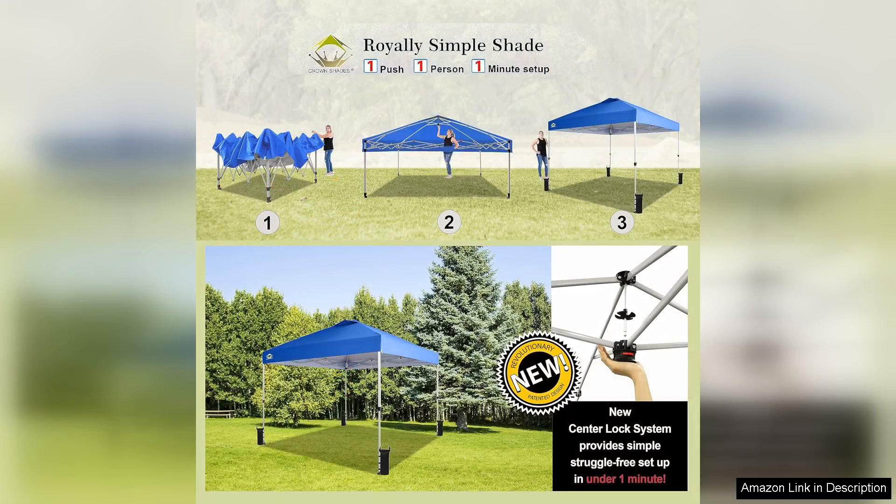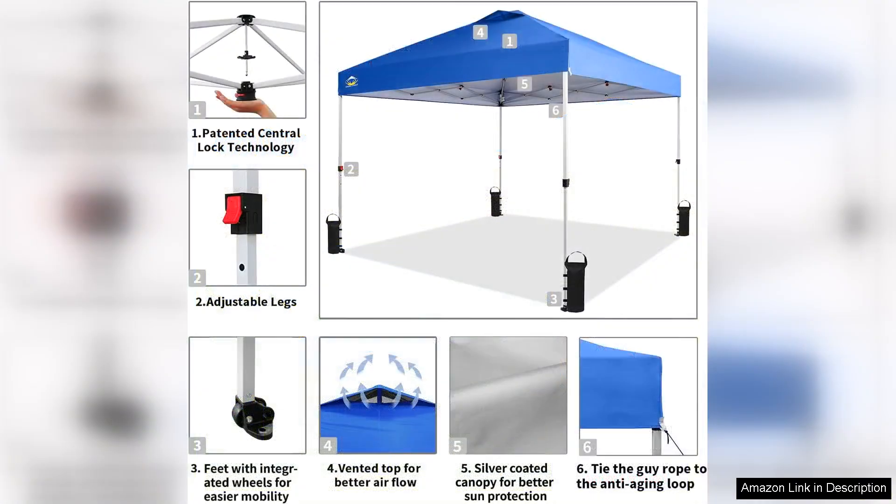One of the standout features of this canopy is its patented one-push setup mechanism. Setting it up is a breeze — I was able to do it single-handedly in less than a minute. The frame is sturdy and well-designed, giving me confidence that it will withstand light winds and provide ample shade.